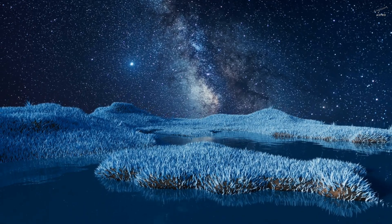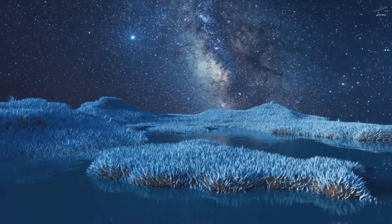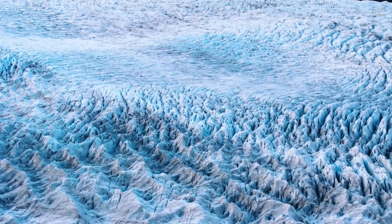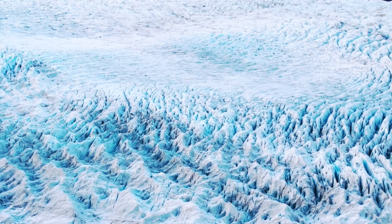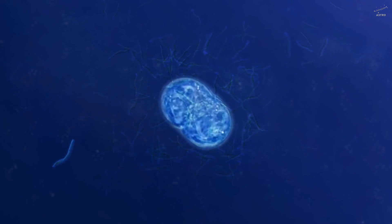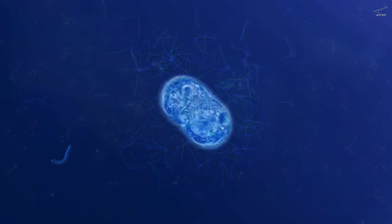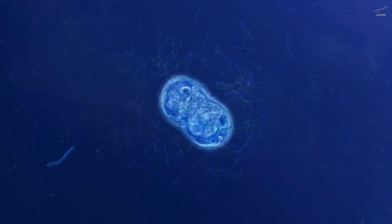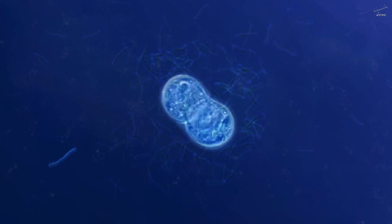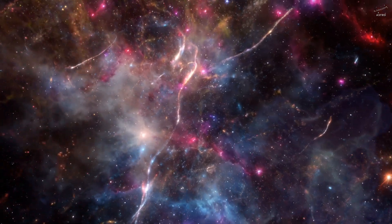Now imagine something like that sealed inside one of Europa's frozen domes. Could such a place become the first cradle of alien life? Maybe it already has. Maybe right now, as you're hearing these words, a tiny organism is swimming slowly through warm, briny water in a quiet cave, born from a cryo-lava eruption that happened thousands of years ago. And if life can bloom in that kind of darkness, what else might be possible?